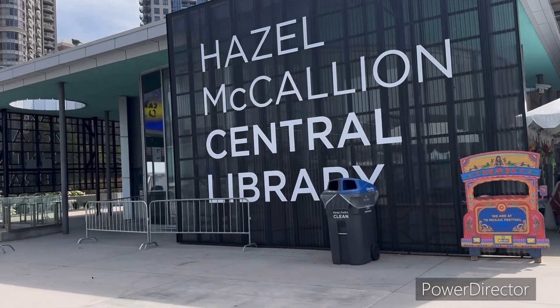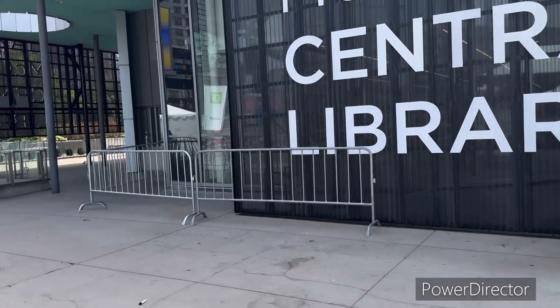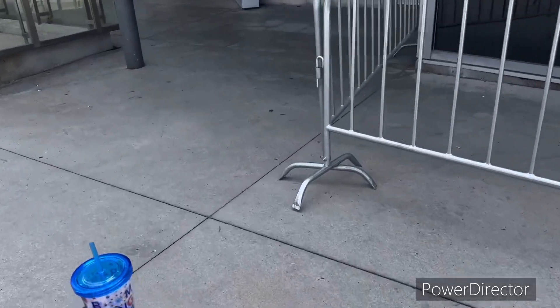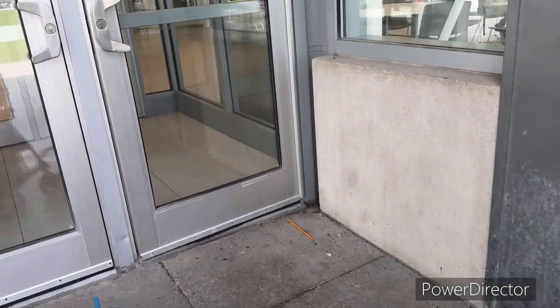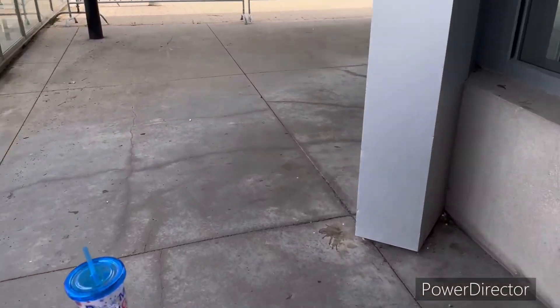Let's go see this library. Where do you enter? Here? East entrance? I don't know, does it work? We have to go another way I think.